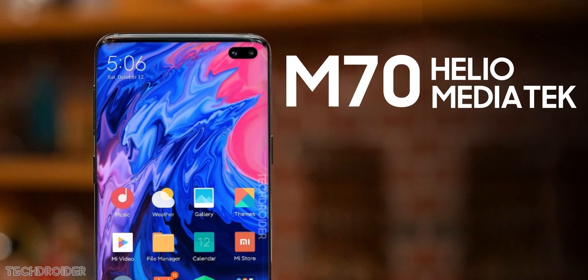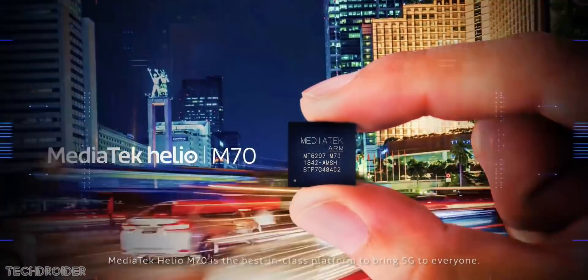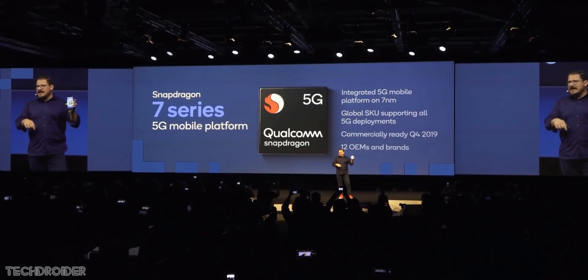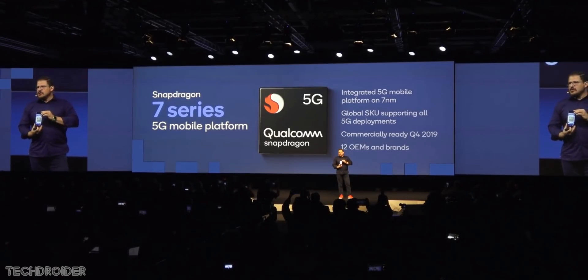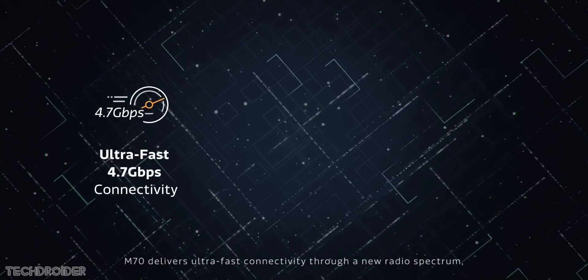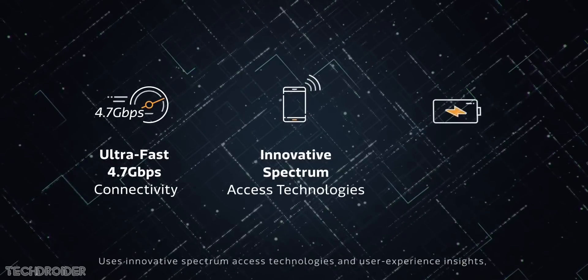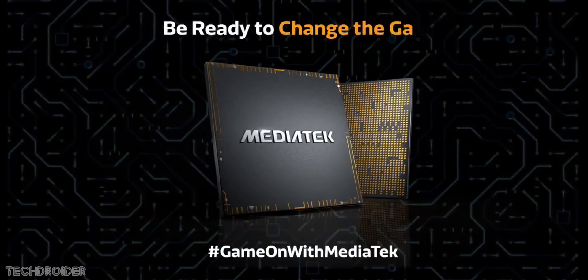It's based on a 7nm process, it's a multi-mode 5G CPU, and yes I am disappointed. I was expecting Xiaomi to use Snapdragon's latest 6 series or 7 series 5G platform, but Xiaomi is choosing a cheaper alternative. Yes, I know the Mediatek M70 is fast — faster than the Snapdragon 7 series 5G platform — probably on par with the Qualcomm 855 flagship CPU in terms of performance, but that's where the pros end.